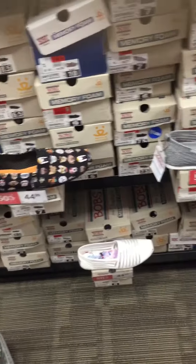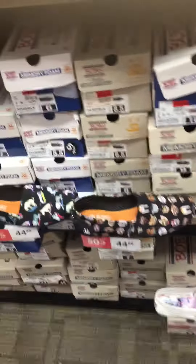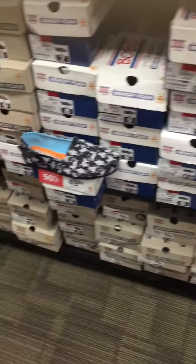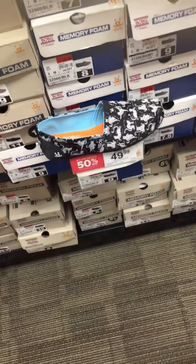Hey guys, I'm right now in Broadway shoes — it's actually on Woodrow front. You can see and look at what I found. Skechers is doing a special deal: Bob's soft shoes.